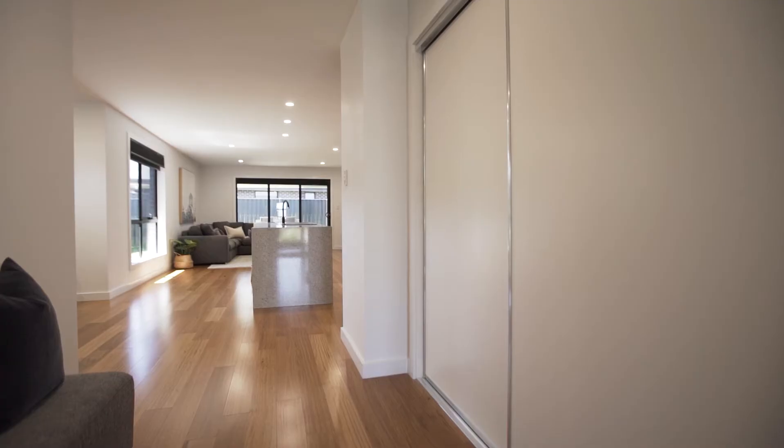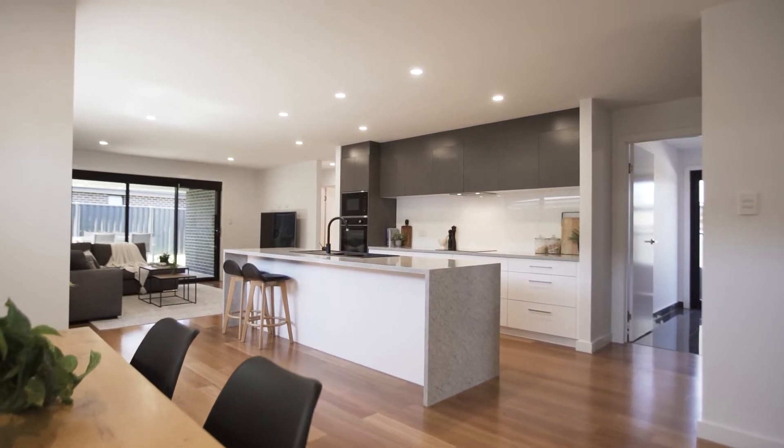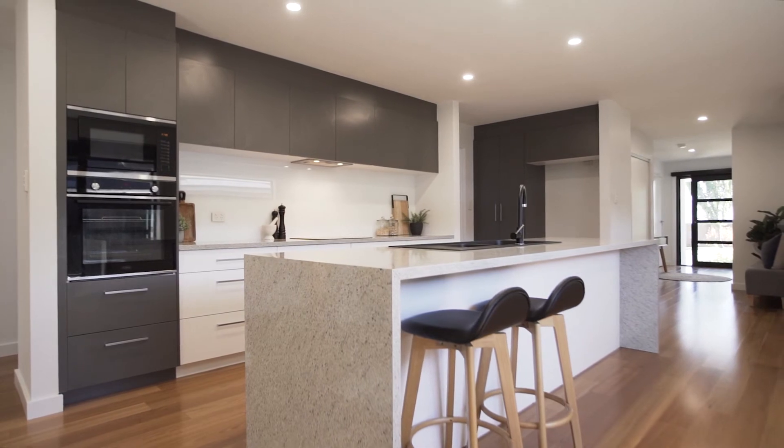Upon entry, the hallway draws your attention to the open plan living, dining and kitchen. A light and bright space capturing beautiful all-day sun. You'll appreciate the expansive kitchen with plenty of storage, additional drawers and a large breakfast bar.